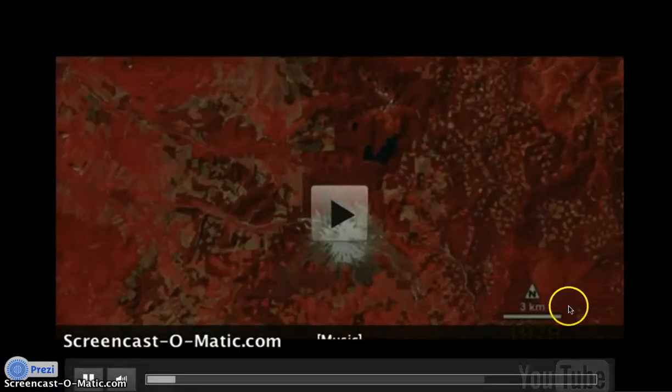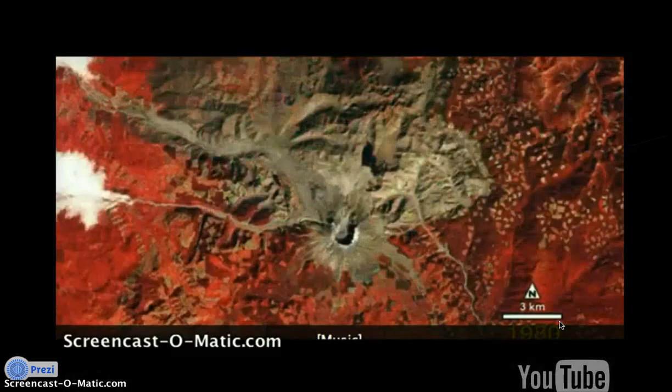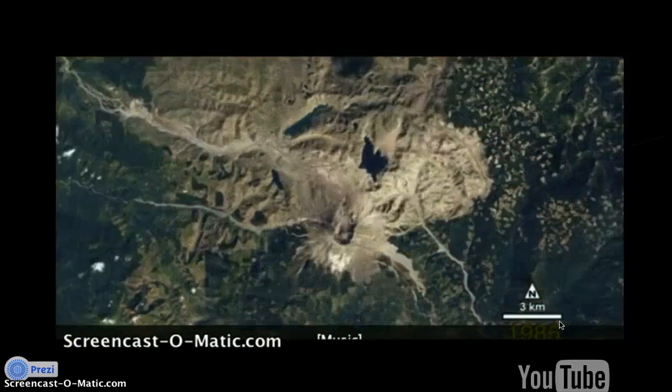Here we are at Mt. St. Helens, three days before the 1979 eruption, captured by Landsat 3. This video shows the eruption and the recovery of the area, as well as the improvement of satellite quality from false color land cover to sharp, clear images.